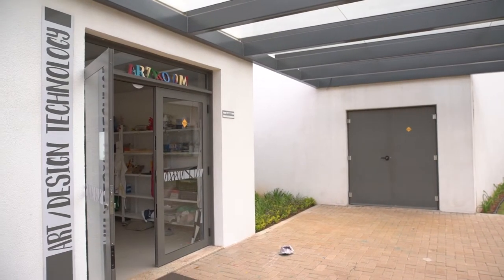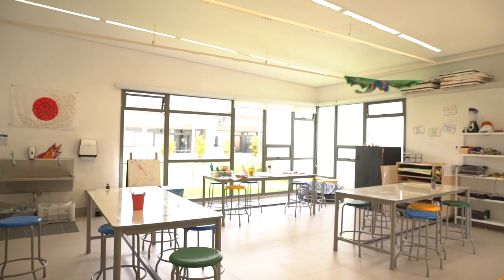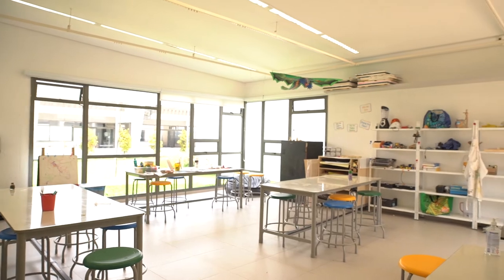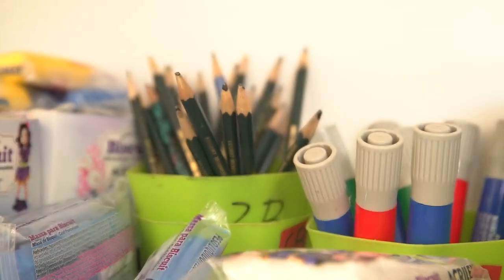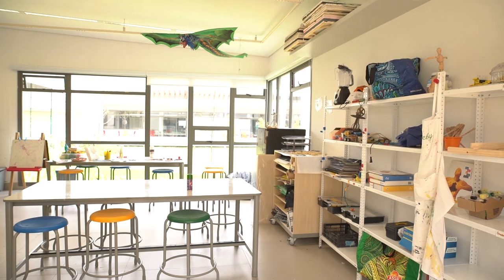Here we have the art and design room. This room is designed to let in as much natural light as possible and it is equipped with the materials and furniture necessary to support group and individual projects related to digital design as well as other hands-on projects and artistic ventures.